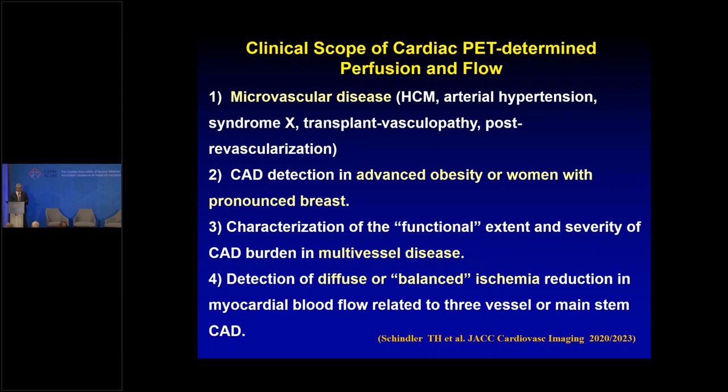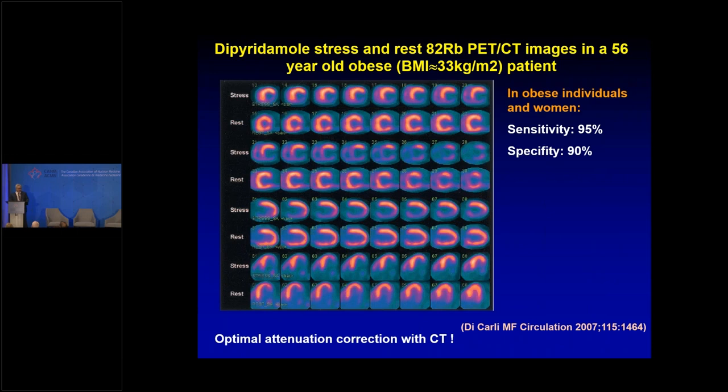In St. Louis, Missouri, we have a high BMI population — mean BMI around 29 — so attenuation problems with SPECT are common, and PET proves really beneficial. Insurance covers PET in Missouri for this reason, and also for patients with known coronary disease who have recurrent chest pain after CABG, where segmental and regional flow perfusion quantification is very beneficial. PET also makes it easier to identify diffuse balanced ischemia, especially with gated wall motion assessment.